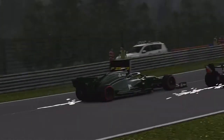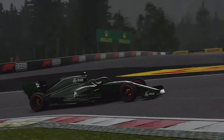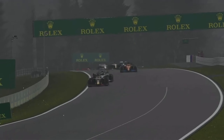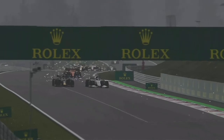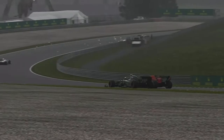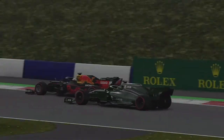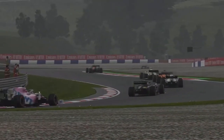Down comes Max Verstappen and Max gets us, just like he did to Charles Leclerc in 2019. But we are going to fight back like Charles did — we're on the outside, trying to go around the outside like Albon did to Hamilton. We're still there with Max Verstappen, trying to get down his inside before he slams the door.